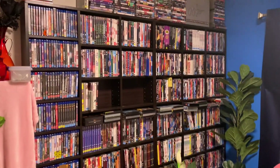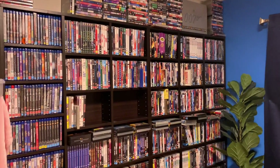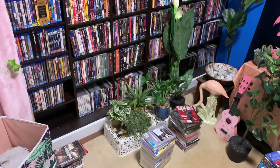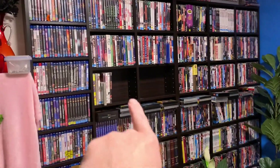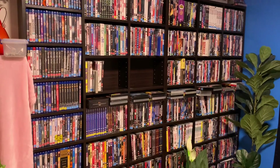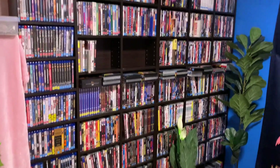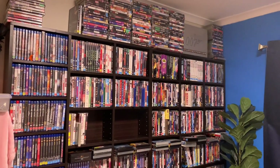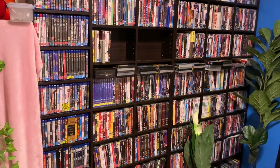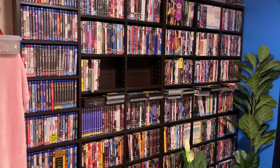Now we're in the spare bedroom where the majority of my DVDs are that are actually in the house. There are the Blu-rays off to the left. I'm still sorting these out — that's why there's a big gap in the middle — making sure everything's in alphabetical order. This is probably maybe a third of my collection. I have about ten big boxes of DVDs in the garage which I'll bring in as I figure this out, but I'm going to have to get more space and more shelves.